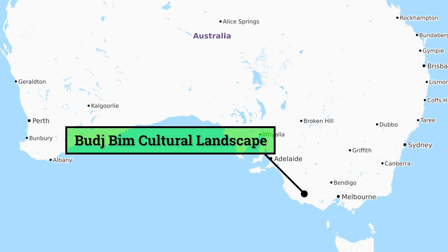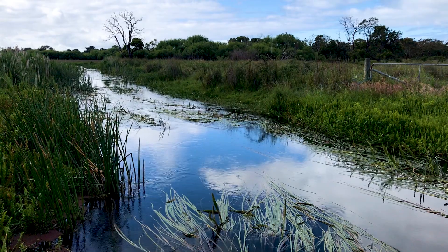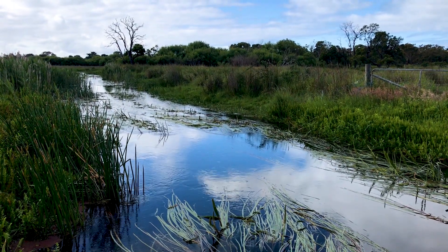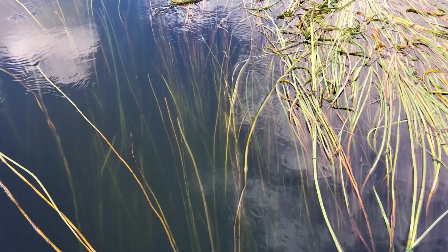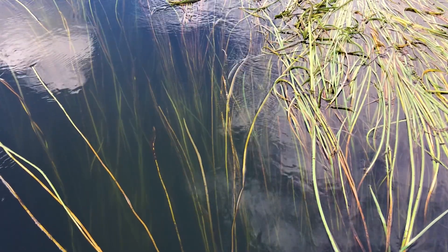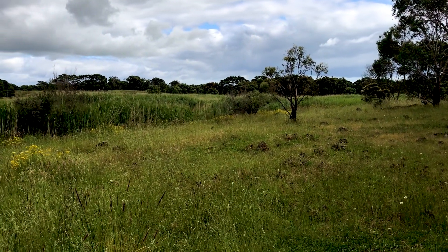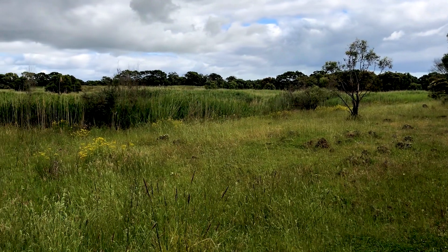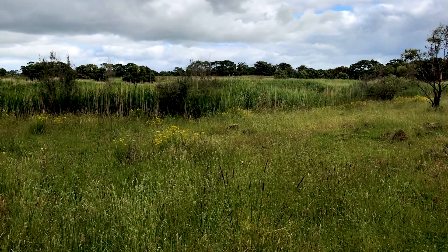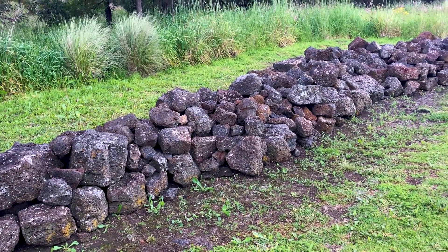Tucked away in an isolated corner of southern Australia, Bujbim consists of several components. The largest area is a series of river channels and wetlands formed by lava flowing from the long-extinct Bujbim volcano down to the sea. After the final eruption about 30,000 years ago, the local Gundamara tribe began a series of engineering works to create channels, canals, weirs and ponds.